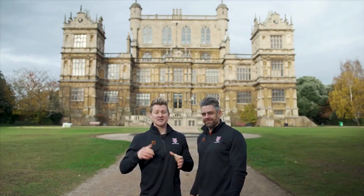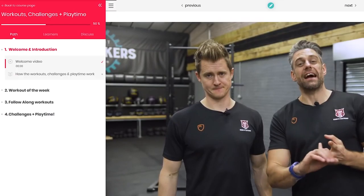When we started the School of Calisthenics, we set out to change the game in bodyweight training. Welcome to the School of Calisthenics virtual classroom.